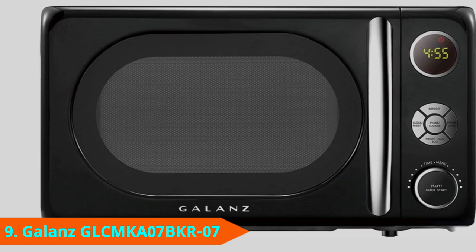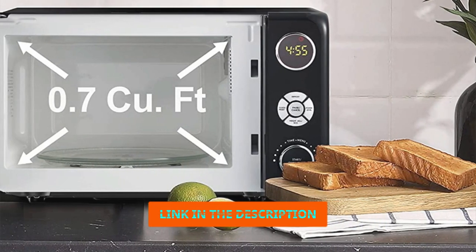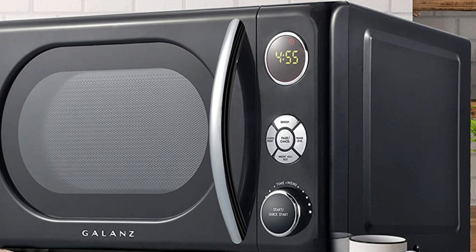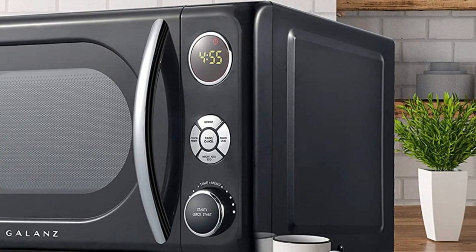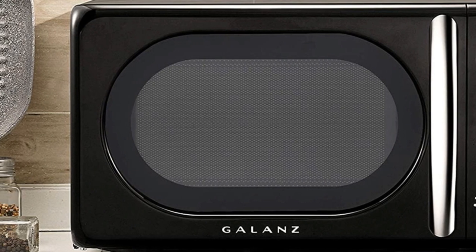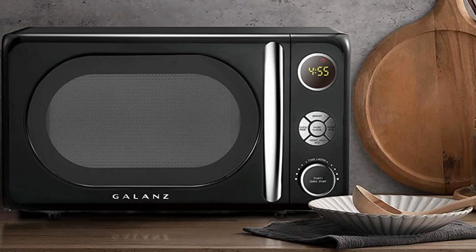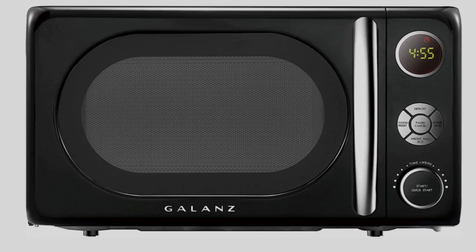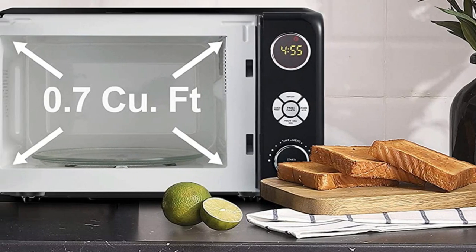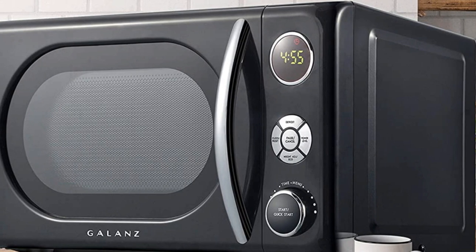Next at number 9, we have the Galanz GLCMKA7BKR07. This 0.7 cubic foot microwave is easy to use, fast, and has a safety lock, making it suitable for busy homes with children. But with its retro styling, it's also cute and suitable for any kitchen space. Operating at a standard 700 watts, this Galanz microwave has six power levels, defrost settings, a safety lock, and an easy-to-read LED display. Bright interior lights allow you to monitor food without opening the door. The glass turntable rotates smoothly 360 degrees to ensure consistently heated results. Choose from one of four vintage hues: retro red, bop blue, surf green, and vinyl black. The exterior dimensions are 17.9 by 13.8 by 10.3 inches.